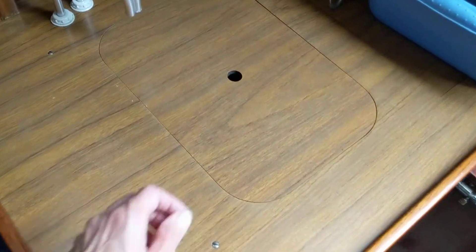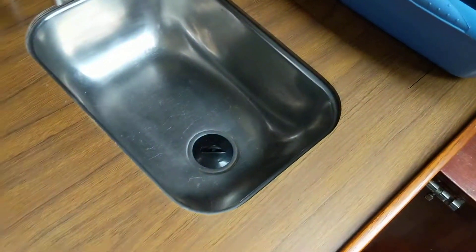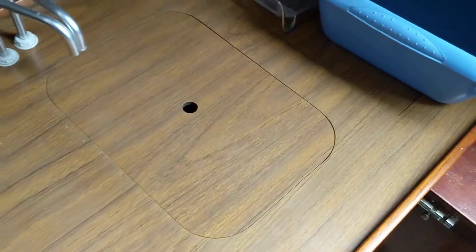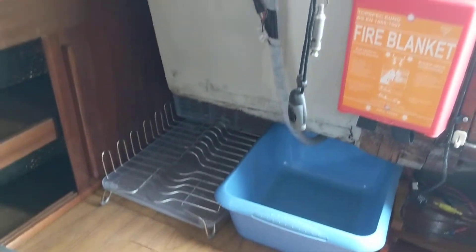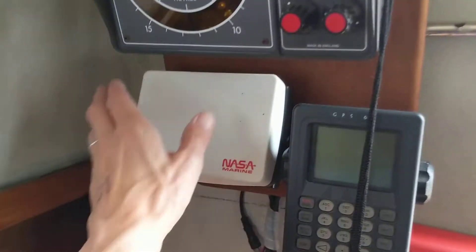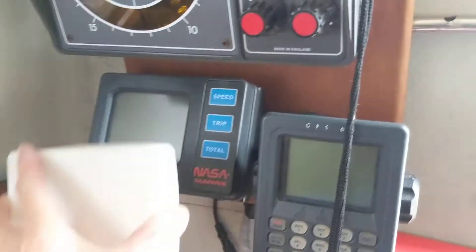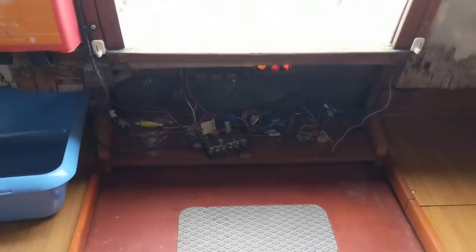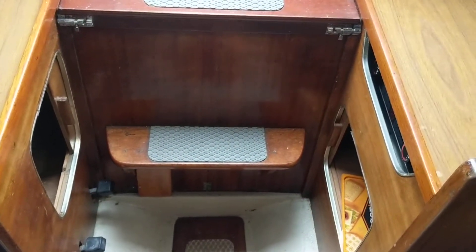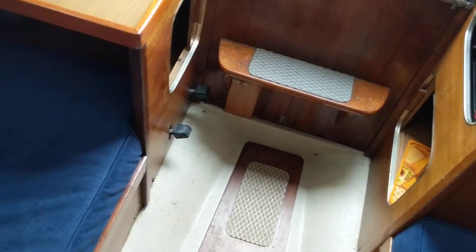The upholstery has been nicely done. There's a sink here with a manual water pump, and nav instruments. There's also a new engine that you can see on the listing where we have more photographs.